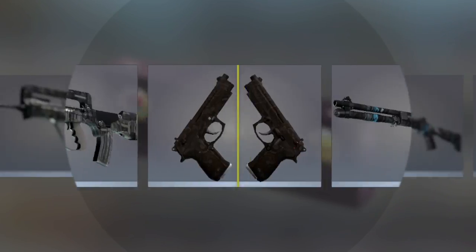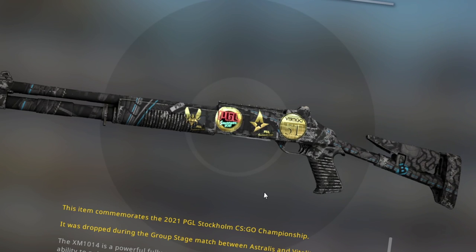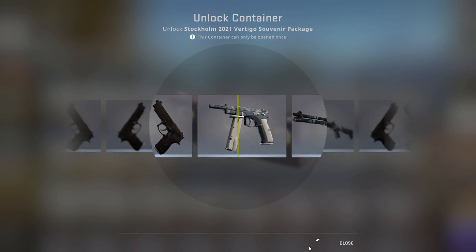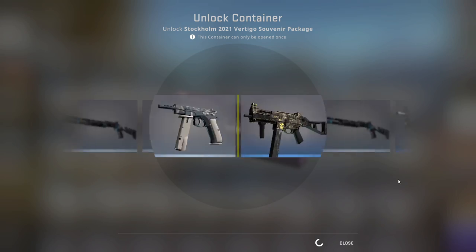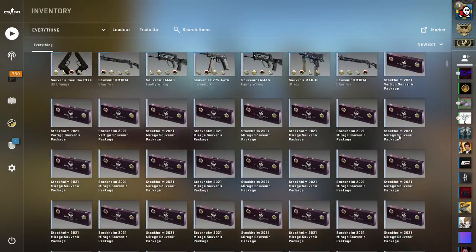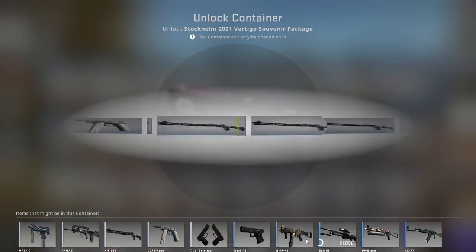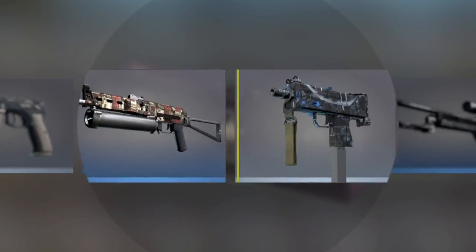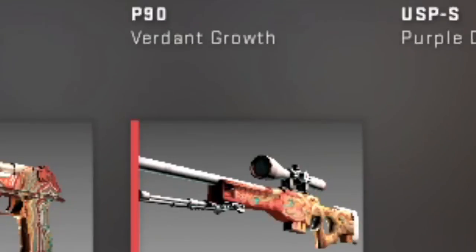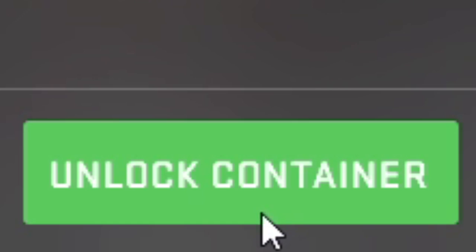I would like to see — you know how Valve released the case odds? I would want to see the odds for souvenir packages. They didn't release these ones. We have one left — the last Vertigo. Let's see — will we get something or no? That's decent still. Now we're moving on to the Mirage collection, which is, of course, Desert Hydra — probably the most hyped souvenir by far out of these new ones.